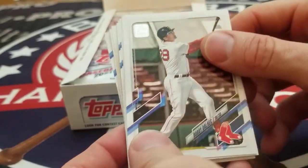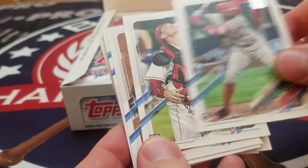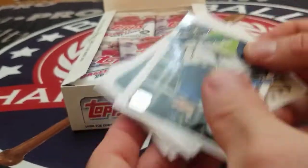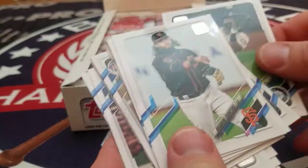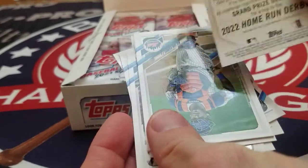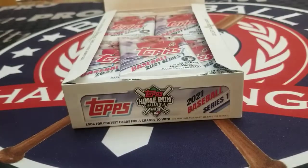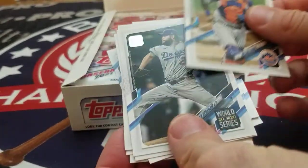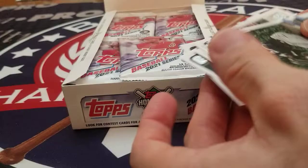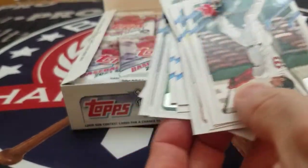Bobby Dalbeck, Danny Duffy, Joe Adele — rookie, very nice — Tyler Stevenson, Jay Bruce, Eric Sogard, Malik Smith, Brandon Crawford, Chris Paddock, and we got a Jordan Alvarez home run derby card. Pretty nice looking insert here. Wilson Ramos of the Mets, and we got Clayton Kershaw from the World Series. Lord Scurriel and the Louis Robert second year card.